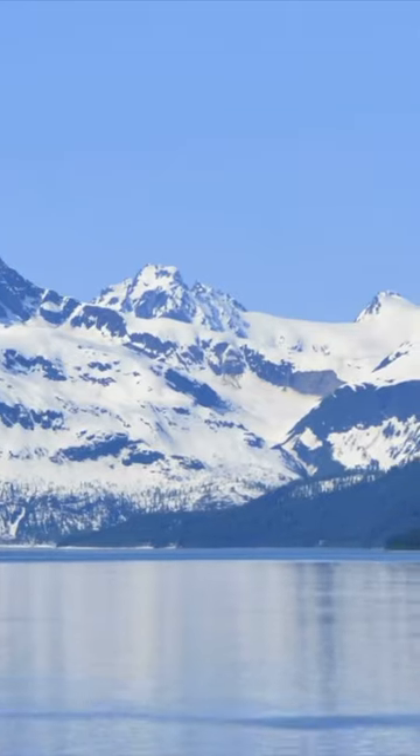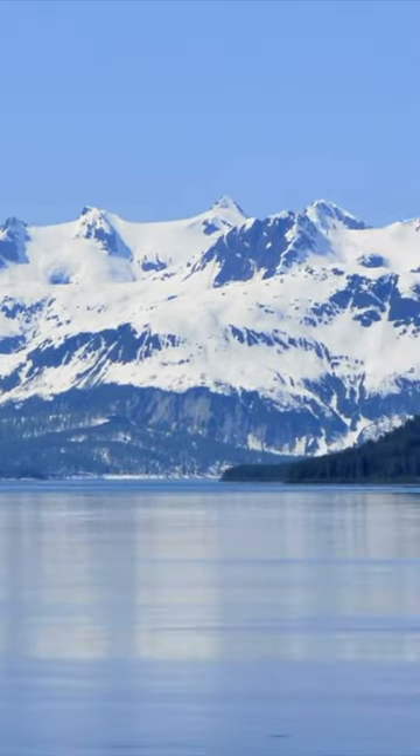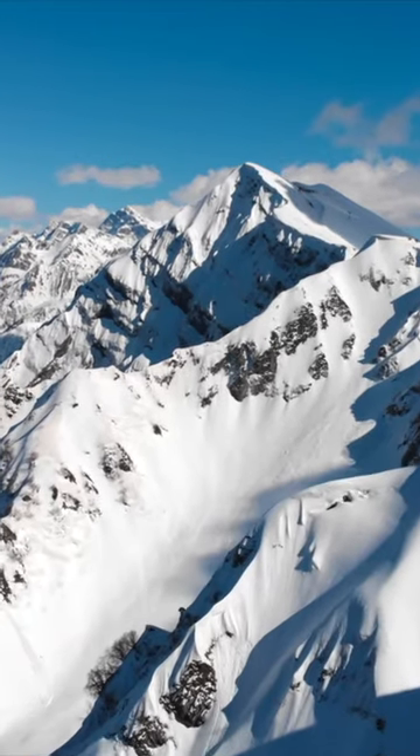One of the prettiest sights I have ever seen in my life is when Tim and I fly back to Alaska to see family, and the mountain peaks come into view. So grand, they're so massive, and so beautiful with the snowy peaks.